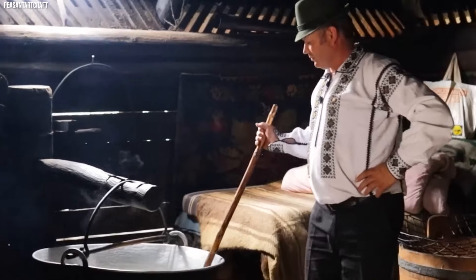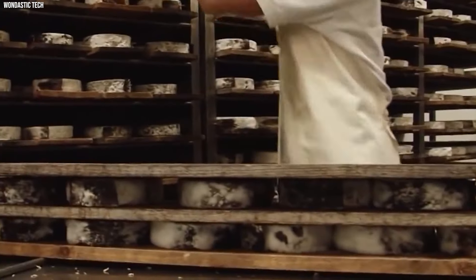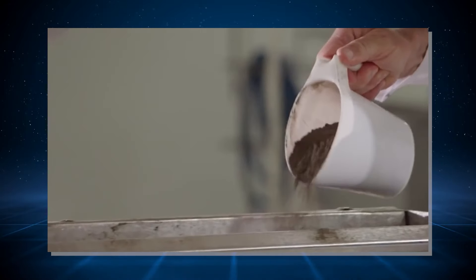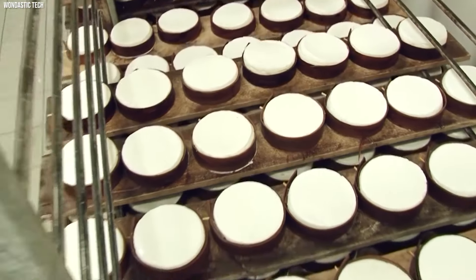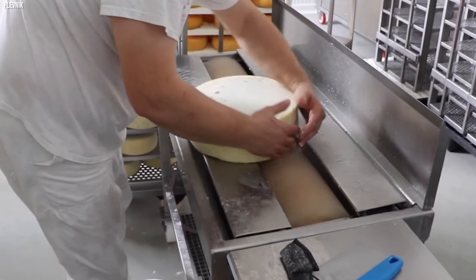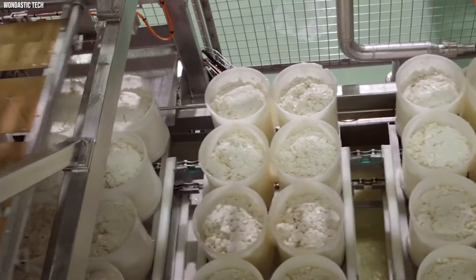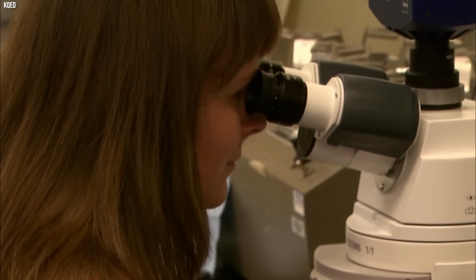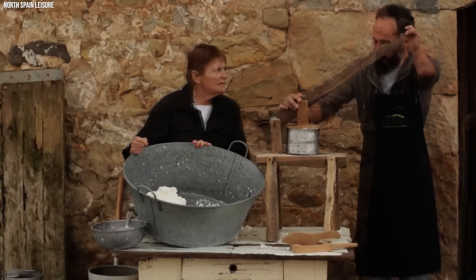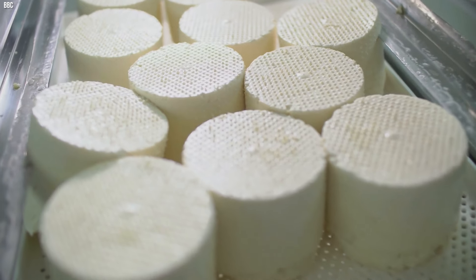These curds are pressed into molds to give the cheese its shape, expelling excess whey. Aging, or affinage, is a pivotal stage where the cheese is stored under controlled conditions. This allows the development of the unique flavor and texture that characterizes each type of cheese. The aging duration can vary from a few weeks to several years. Throughout the aging process, various techniques such as washing, brushing, or turning the cheese are employed, contributing to the final character of the cheese. Additional elements like herbs, spices, or molds may be incorporated to introduce a variety of flavors. Cheesemaking is a delicate fusion of science and art, an ancient craft that transforms a simple ingredient into an array of forms and flavors, each with its own distinct personality.